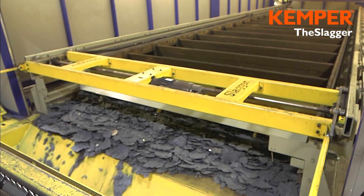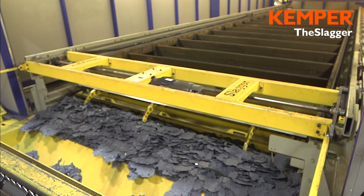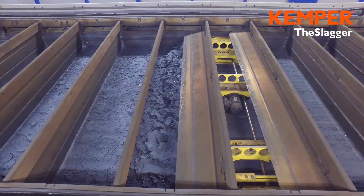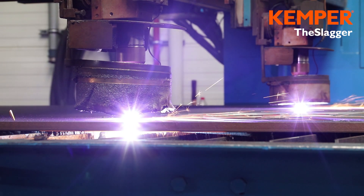With the slagger extraction and cutting table from Kemper, cleaning is completed within a few minutes and is fully automatic. The removal system automatically pushes the slag and small parts out of the table. The cutting system is ready for use again within a very short time and production continues.